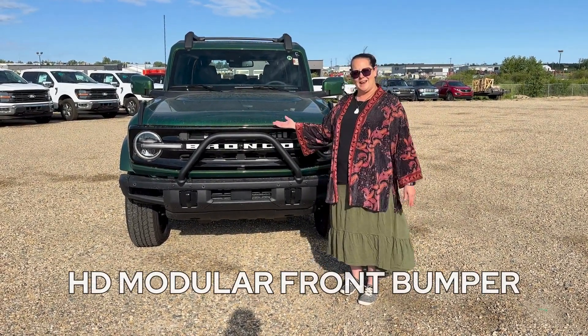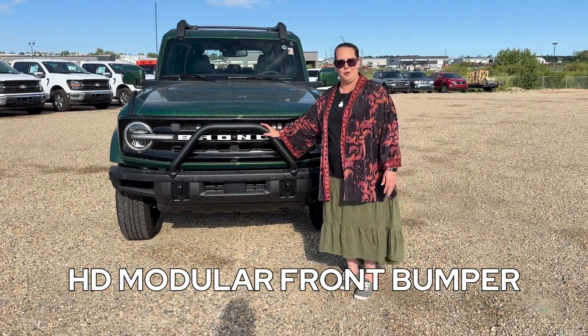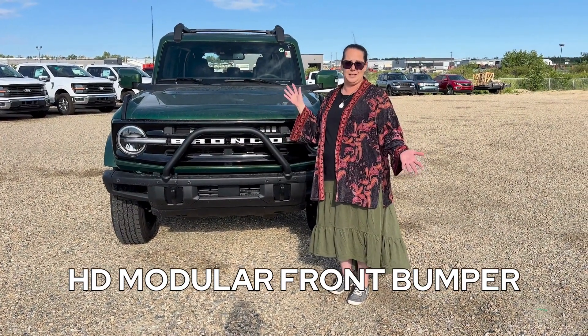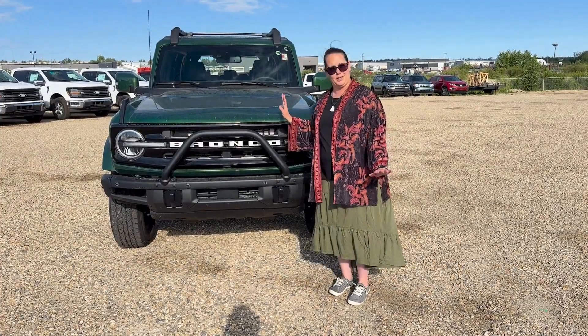It has an HD modular front bumper which is powder coated, so you're ready for the trail. You're not going to have any dings or dents with this thing because it's fully powder coated and ready to go.